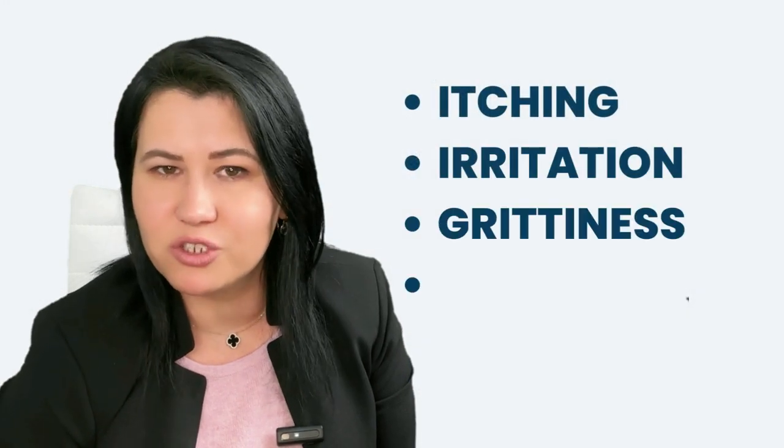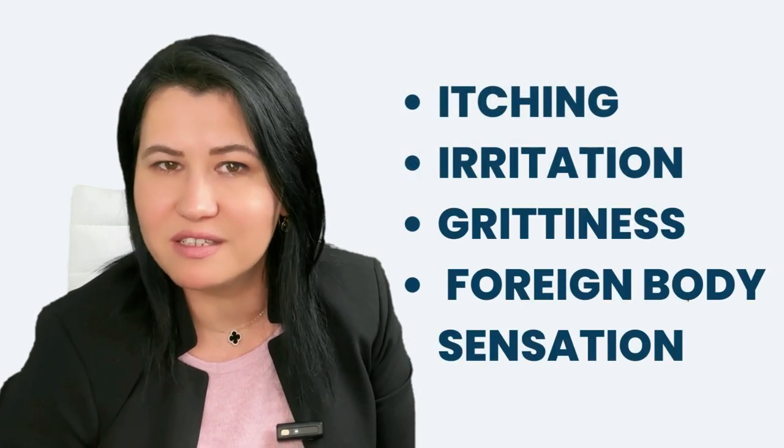How to treat dry eyes. Dryness of the eyes is a common symptom and sign of Sjogren's syndrome. Patients mostly describe dryness as itching or irritation, or as a foreign body sensation.